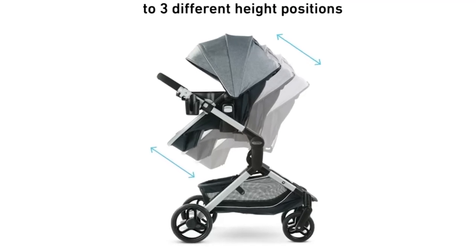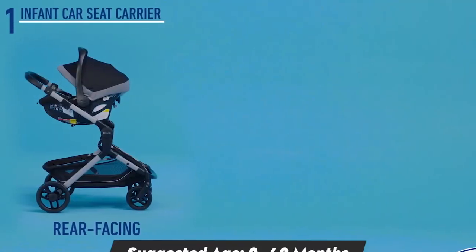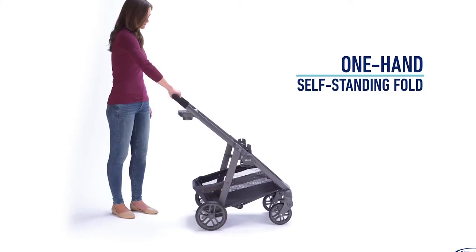One cool function is the slide-to-me option, where you can adjust the seat to different levels closer to you. The decent soft mesh fabric seats are reversible — you can either face the baby towards yourself or forward.